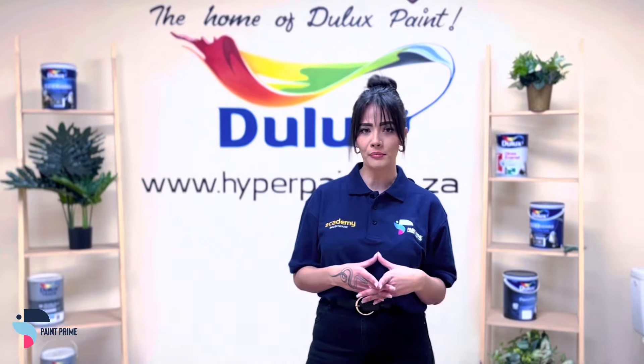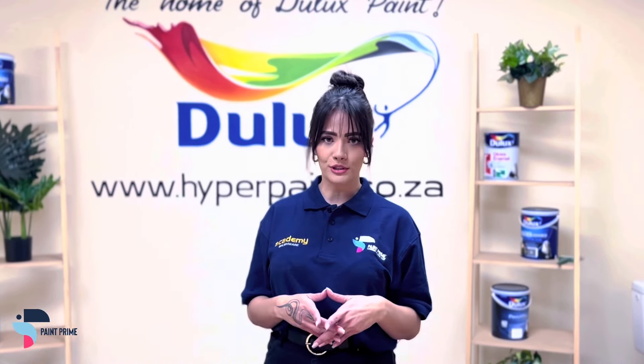A proudly South African company, powered by Hyperpaint, the leading paint experts for over 40 years.